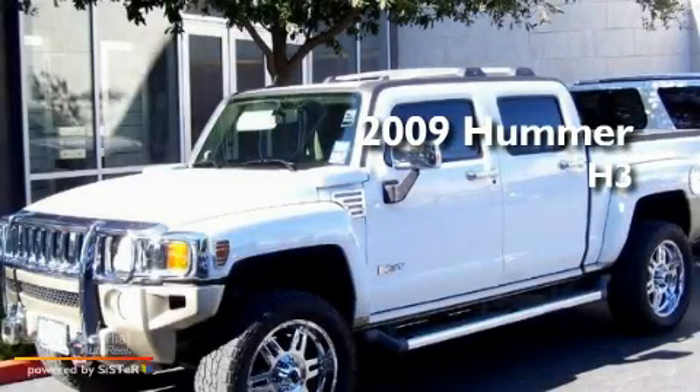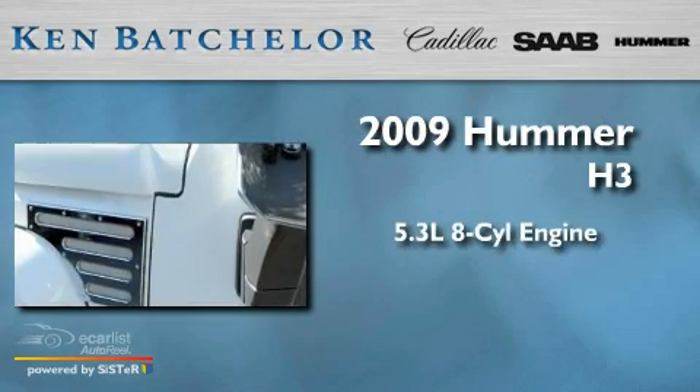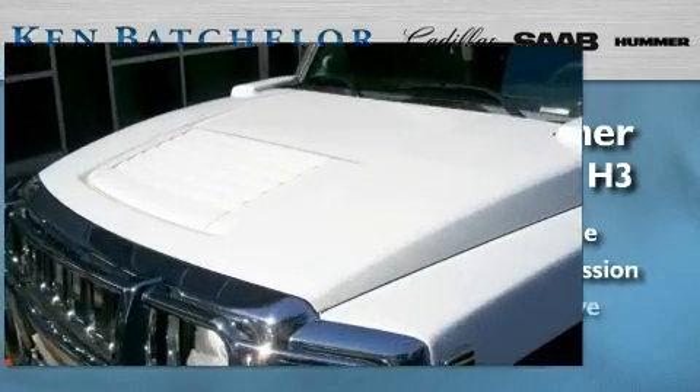This is a 2009 Hummer H3. It has a 5.3 liter 8-cylinder engine, an automatic transmission, and 4-wheel drive.